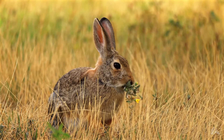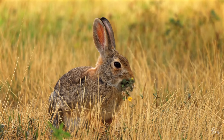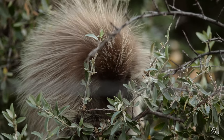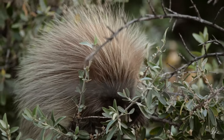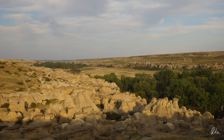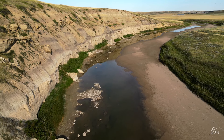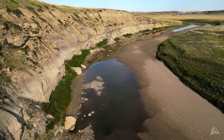So maybe this landscape where this cottontail is chewing on a flower, and this young porcupine is — actually I think it's about to go to sleep — maybe this is more like what the people that carved the petroglyphs and painted the pictographs at Writing-on-Stone saw. Maybe this is more like the river that they saw. Looking down on its now shallow waters is a little bit like looking back in time.